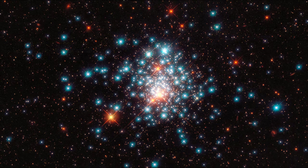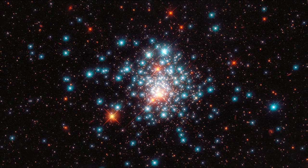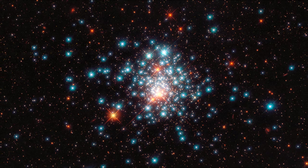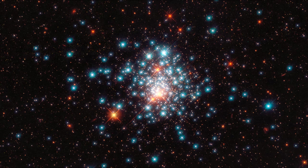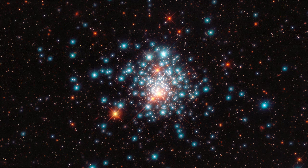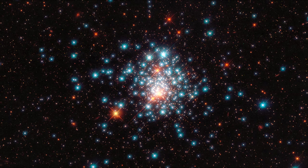Usually, globular clusters contain stars which are born at the same time. However, NGC 1805 is unusual as it appears to host two different populations of stars, with the older red stars being millions of years older than the blue young stars.